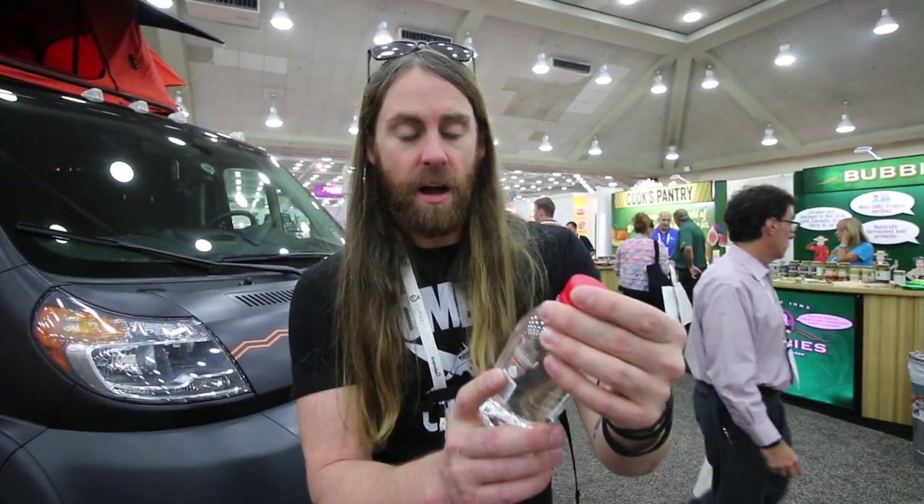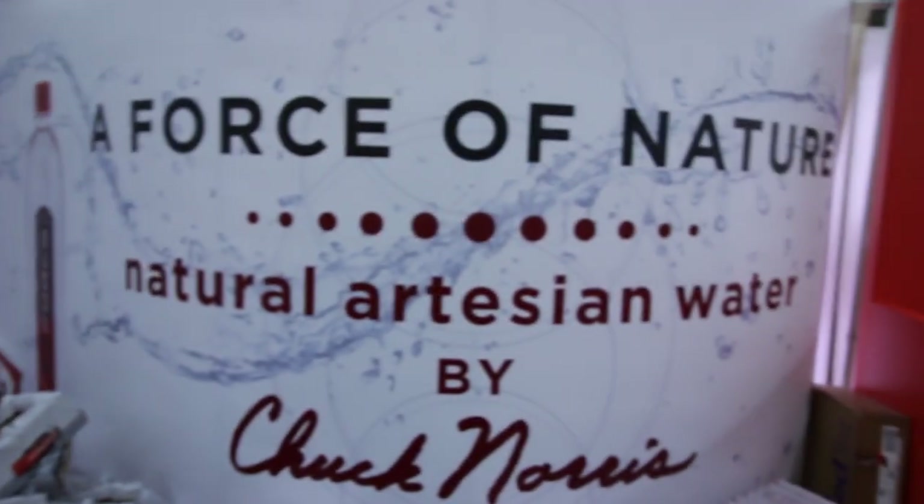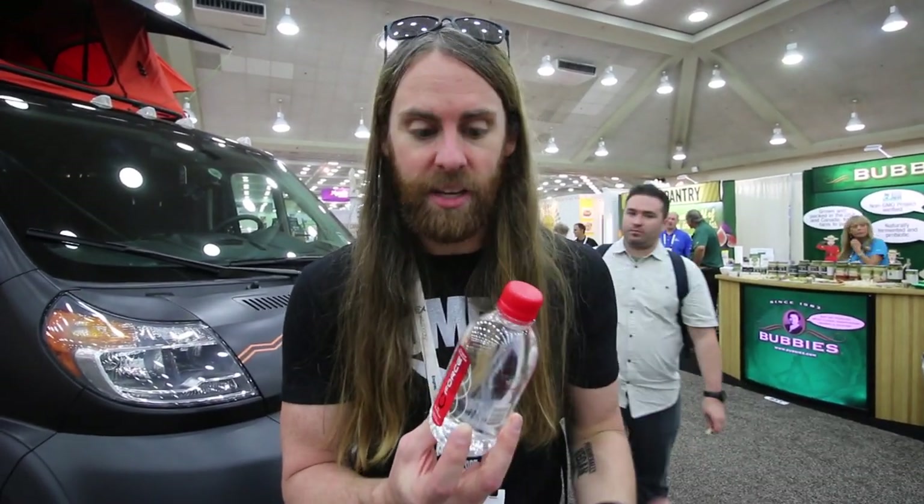When you're at the expos and you're trying all these foods with sodium and whatnot, you get really thirsty. I'd had my fair share of juices but all I wanted was a nice water, and I just walked by a booth giving out Seaforce water by Chuck Norris. So this is Chuck Norris water from Chuck Norris's ranch. Let's see how it tastes. I feel like a ninja.